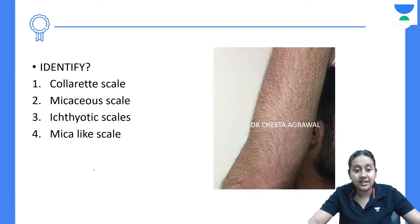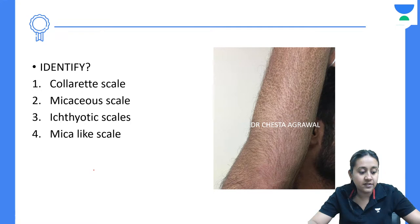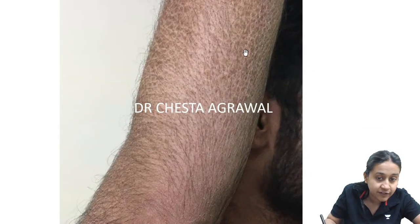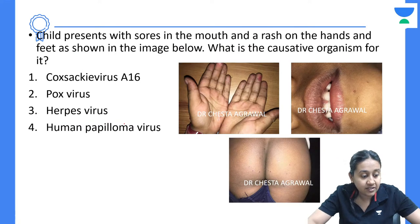Next question: Identify the scales shown — collarette scales, micaceous scales, ichthyotic scales, or mica-like scales. The correct answer is option 3 — ichthyosiform or ichthyotic scales. In the image you can see fish-like scales — very fish-like, dry, thick scales, which are classical of ichthyotic scales.